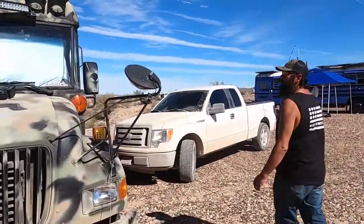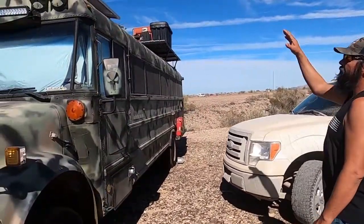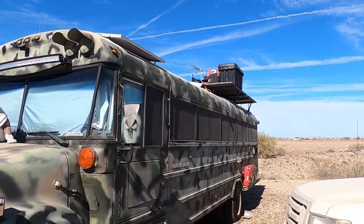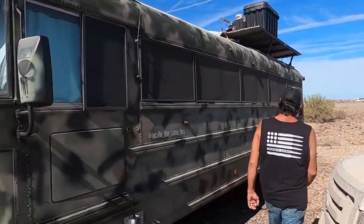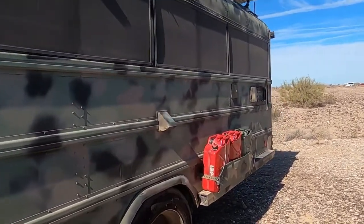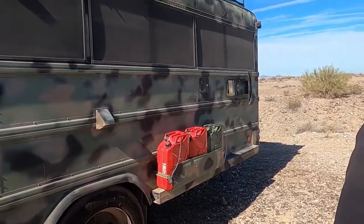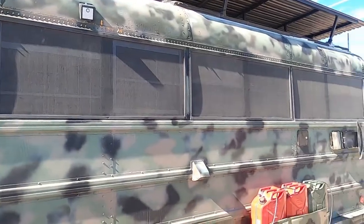We got 550 watts of solar panels on top. Some of them have hinges so we can prop them up and whatever angle we're facing the sun we can get a good view of it. Back here we made a little gas can storage for our extra diesel fuel and unleaded fuel for the generator, so we always have gas. And you can see another motion detector light on this side.